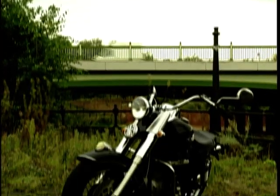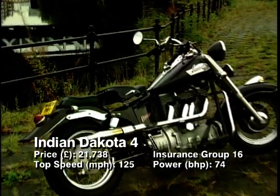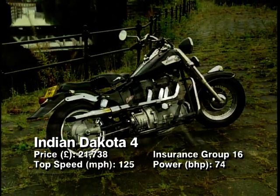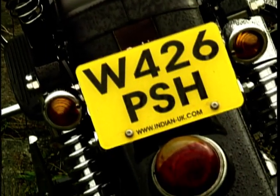Watch out, the Indians are coming. That's the Indian Dakota 4, and this huge bike takes 10th position in our top 10 cruisers. The Dakota is the ultimate in power cruisers. Picking one of these babies up means ordering your own made-to-measure bike and will cost you over 20 grand. The engine is based on a Volvo engine and is an inline four, so there's an interesting torque reaction to keep riding interesting.